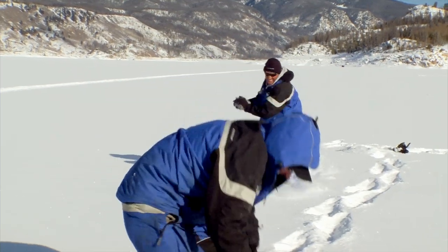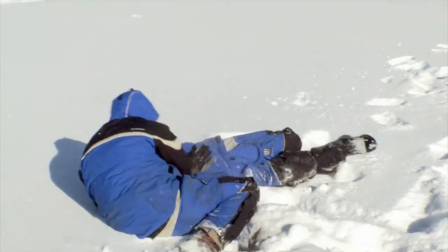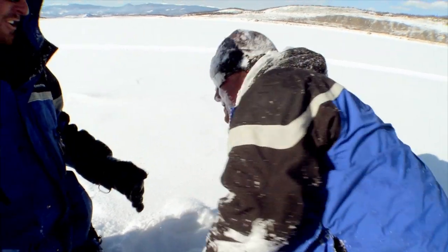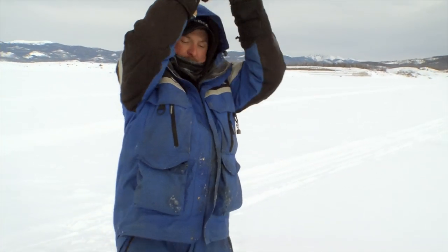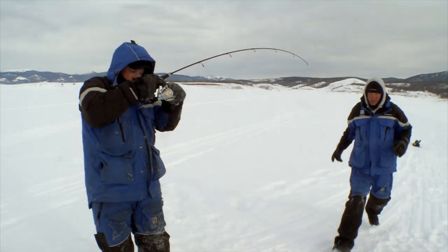In addition to patterning, another one of the most important aspects of ice fishing for lake trout is how to handle these big, toothy, powerful fish, not only through the ice, but also above it, in sub-zero temps, effectively and safely for both the angler and the trout as well.